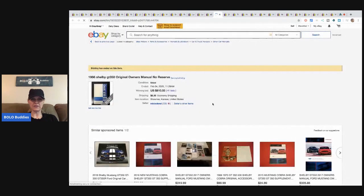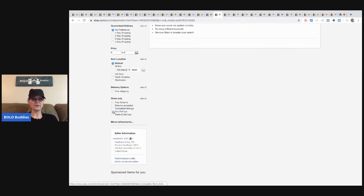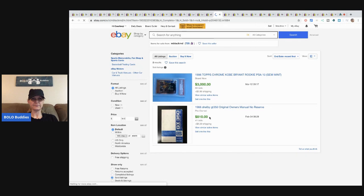I like to look at the seller's sold history sometimes. They had no other items listed, and looking at their solds, only two items sold in the last 90 days — that was it.